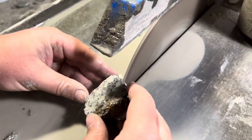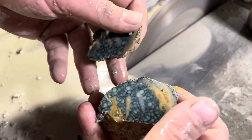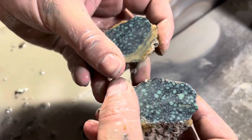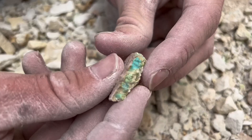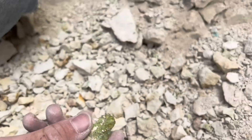Jewelers carve them into cabochons. Collectors prize natural nodules for display, and many believe the stone carries protective and creative energy. Imagine walking past a rock like this, never knowing what was hidden inside.